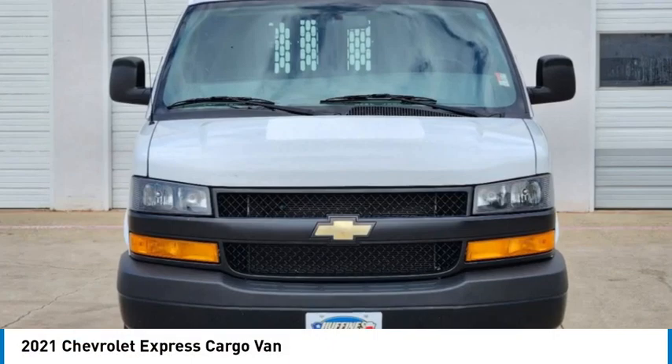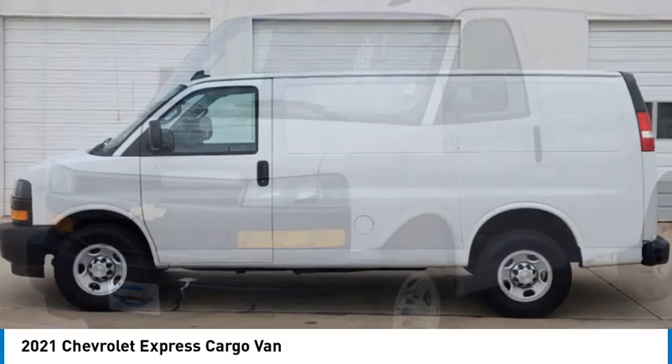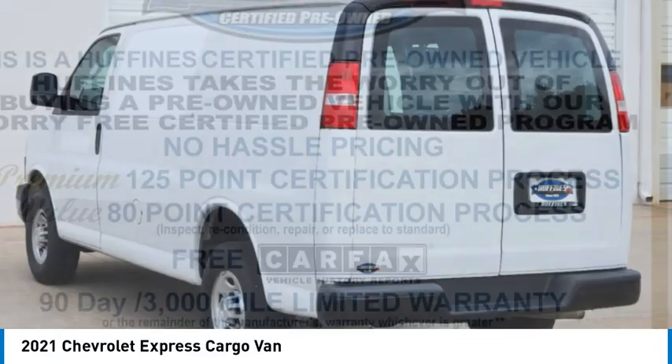Make a great choice today with the 2021 Express Cargo. The Chevy Express Cargo Van is ready to handle all of your work tools, carpooling to work or running the kids to soccer.